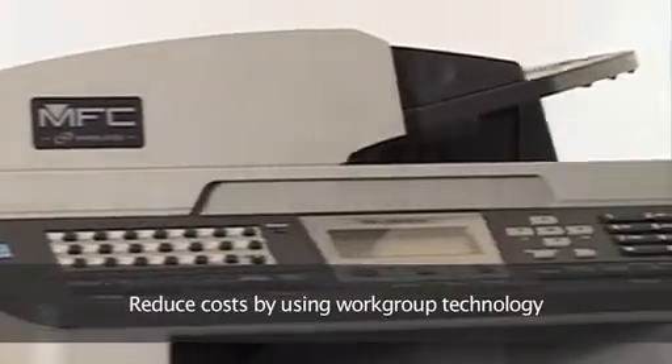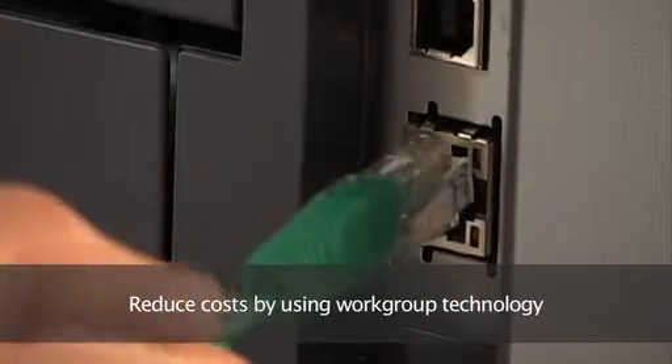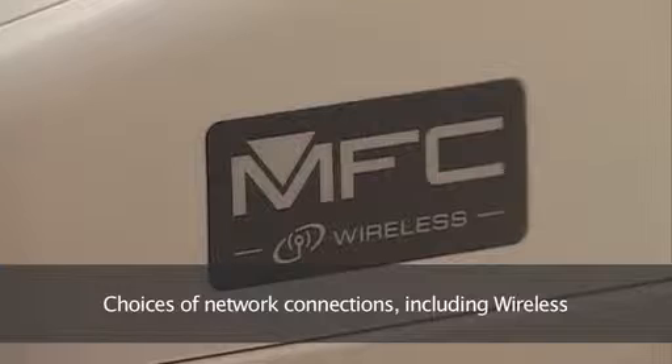For instance, you can reduce costs by having one printer for a whole workgroup within the office, thanks to a choice of network connections. Choose the wireless network option and you'll do away with having to route around under desks hunting for printer cables too.